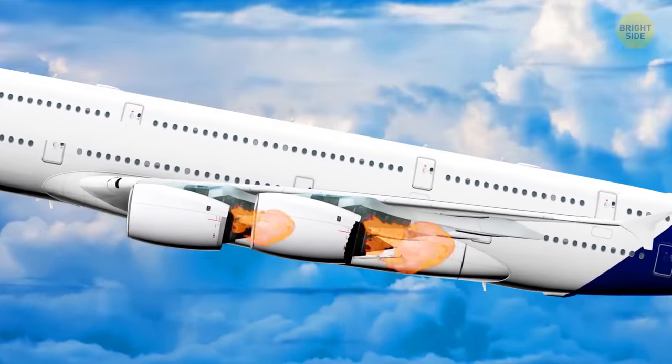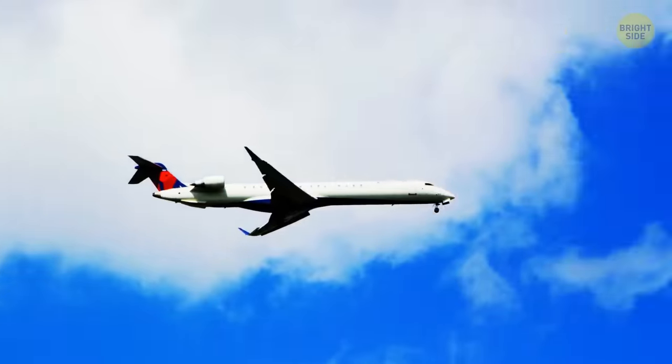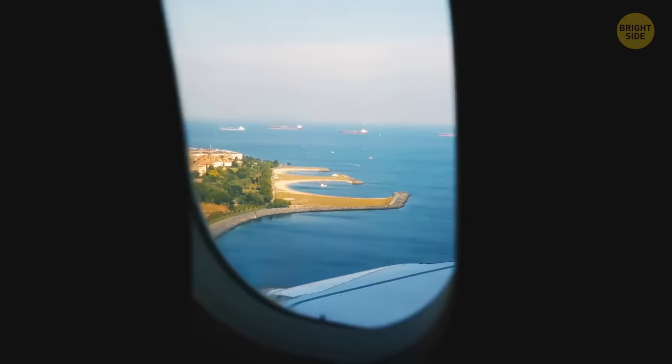Even if the plane comes out the winner, there's still a lot of expensive damage. And last but not least, if something goes wrong during the flight and the plane starts to plummet, the height will play the role of a safety cushion. Such an altitude may buy the pilots the necessary time to fix the problem.